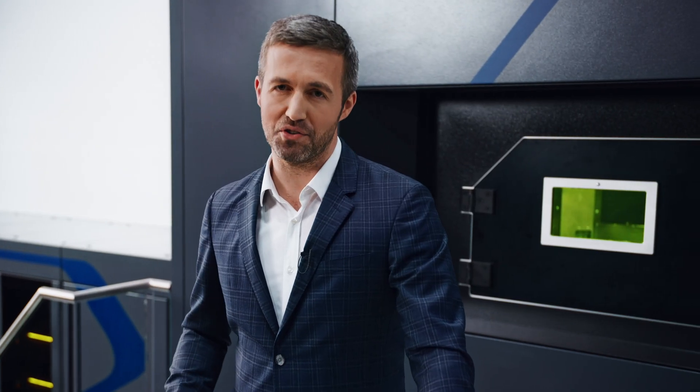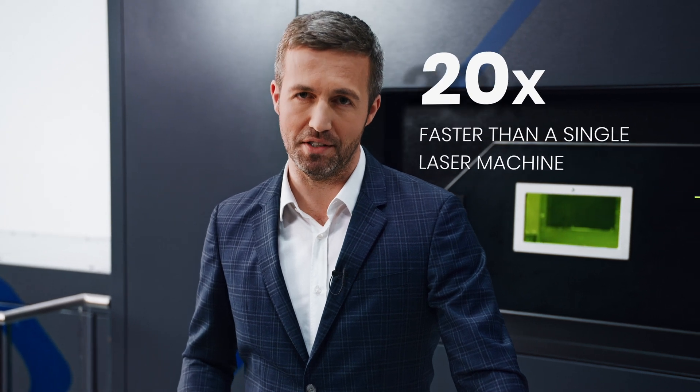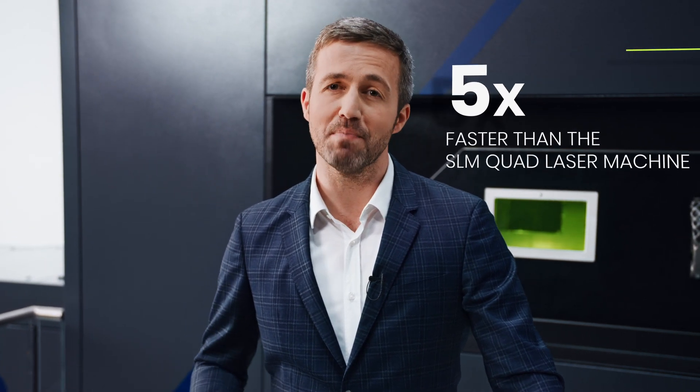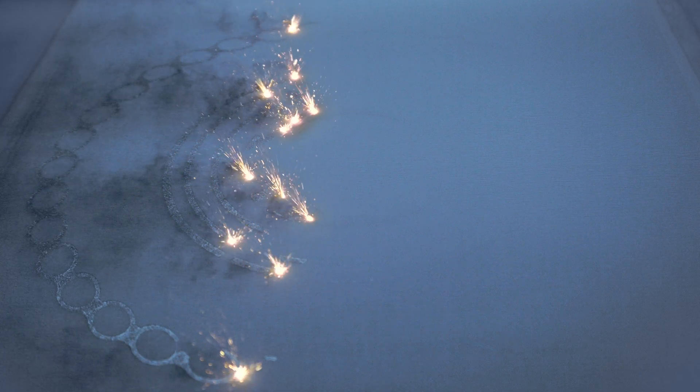The NXG 12600 is more than 20 times faster than a standard single laser machine. It's also five times faster than our quad laser machine, which by the way is already the fastest machine in the market. By adding more laser sources and higher laser power into the system and shaping the process condition to the required part quality level, we are able to significantly reduce cost per parts.